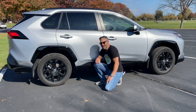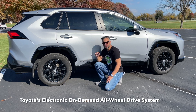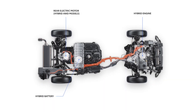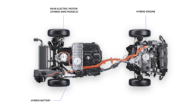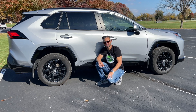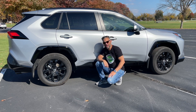The RAV4 hybrid features Toyota's electronic on-demand all-wheel drive system. It delivers power to the wheels that need it the most, ensuring excellent traction in various road conditions. Whether you're navigating city streets or exploring off the beaten path trails, the RAV4 hybrid has your back.